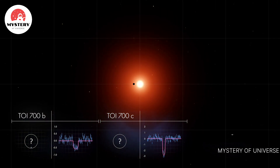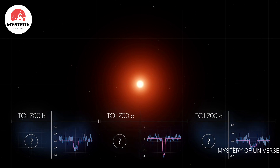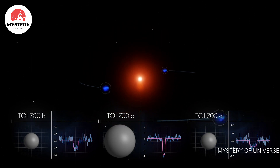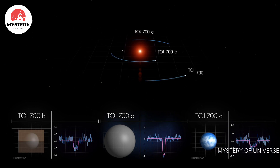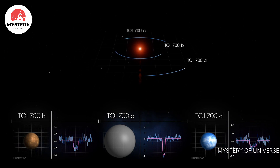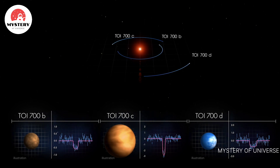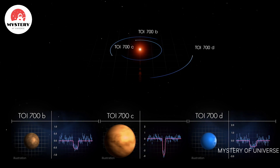A final set of transits showed TOI 700d orbiting even farther out. TESS observed this system for nearly 11 months and saw each planet transit multiple times. Scientists determined that the inner and outer planets are almost Earth-sized and may be rocky. The middle world is more than twice as large and most likely made of gas. All three may be tidally locked, rotating just once each orbit, so the same side always faces the star.